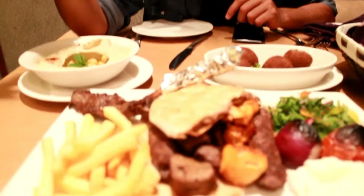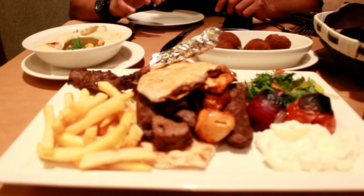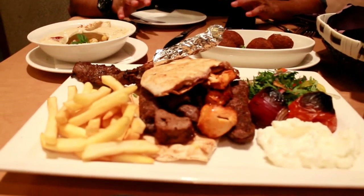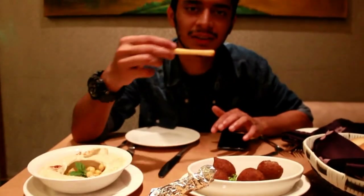So guys, we have ordered the mixed grill now. This is the mixed Arabic grill. This is the lamb chops, this is a lamb kebab, and lamb pieces — this is a complete Arabic mixed grill. It has french fries in it, which are my favorites. I'll get back to you after we start eating this one.